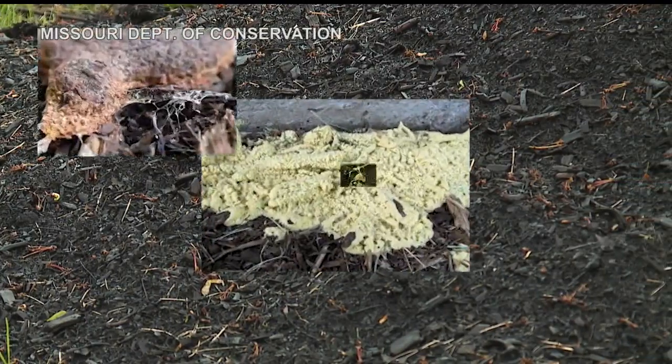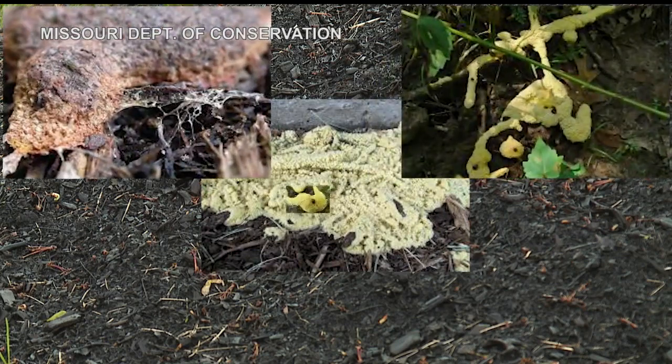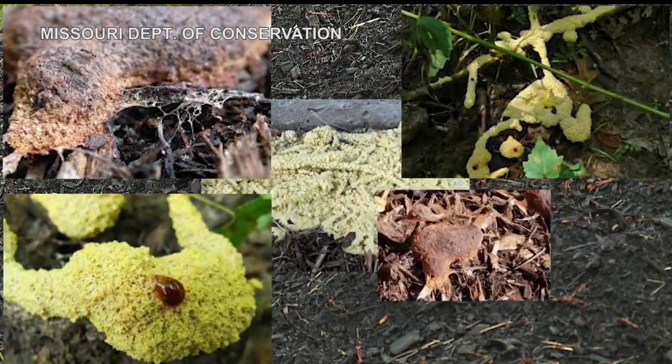The slime molds are safe. Look at them — you don't have to touch them. Just let them run their natural course. Some of the slime molds actually only show their faces for about an hour, and then they just go away. So they're interesting, interesting slime molds for sure.